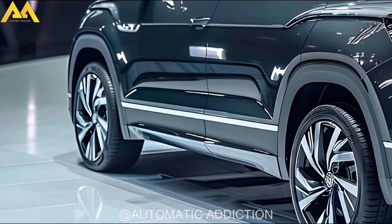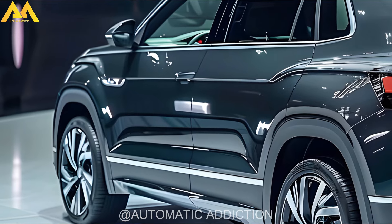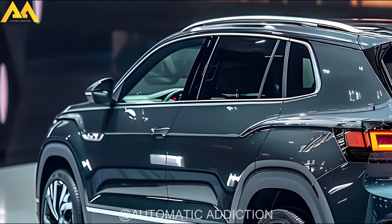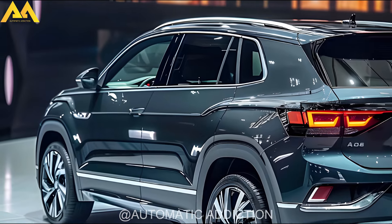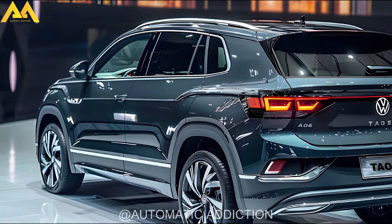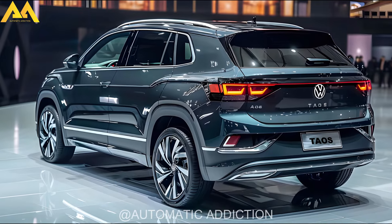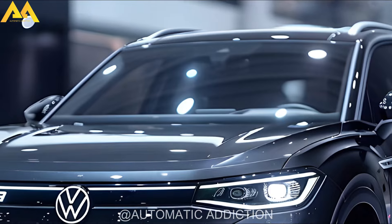The compact SUV accommodates up to five passengers and offers 27.9 cubic feet of cargo space behind the rear seats, expanding to 65.9 cubic feet with the seats folded. The 2024 Taos includes a comprehensive suite of standard safety features under Volkswagen's IQ Drive package, such as automatic emergency braking, pedestrian detection, forward collision warning, blind spot monitoring, rear cross-traffic alerts, adaptive cruise control, lane-keeping assist, and lane departure warning.